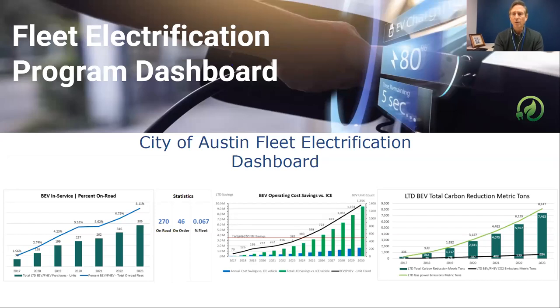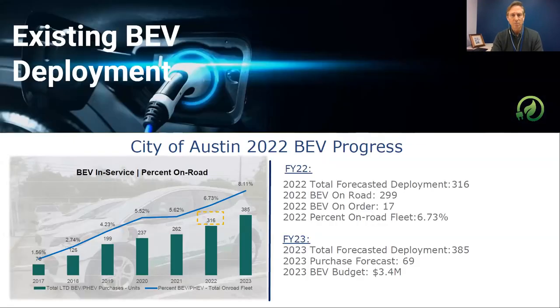We dashboard all of our information because we cannot change or improve what we do unless we're measuring it. With our battery electric fleet, we've got roughly about 316 battery electric vehicles active on the road. The number changes every day — we sell some, and some early-adoption BEVs we initially bought years back only had an 80-mile range, which we're now cycling out, because in Texas we drive long distances and need greater range. We've got five different manufacturers and 14 different models, and roughly 6.73% of our on-road fleet is a plug-in electric vehicle.